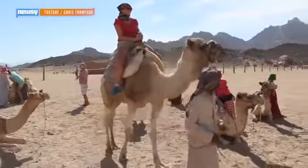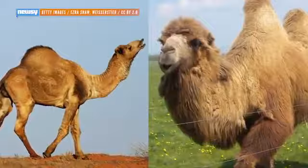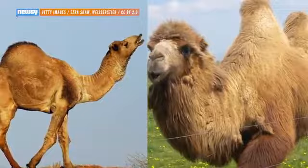If you know anything about camels, you know they have humps. And if you know more than anything, you know some have one hump and others have two humps. If you really know more than that, you know that the species with one hump is called a dromedary, while the species with two humps is a Bactrian camel.